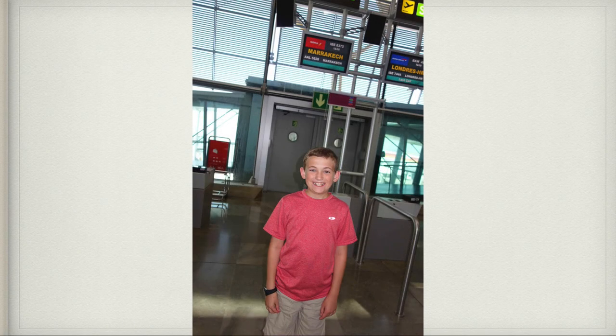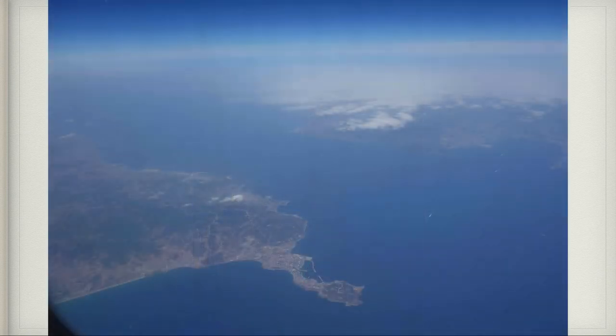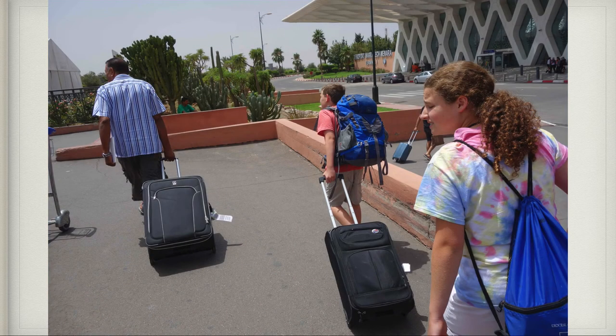We drove to the airport in Madrid, and here I am in the airport standing next to the gateway entrance — it says Marrakech up above me. We were getting on a plane to go to Marrakech. As you can see in this picture, it's the Strait of Gibraltar — on the left is Morocco, and on the top right corner is Spain. They're quite close. This is the airport in Marrakech, Morocco. It's extremely hot and we're so excited to be in North Africa.